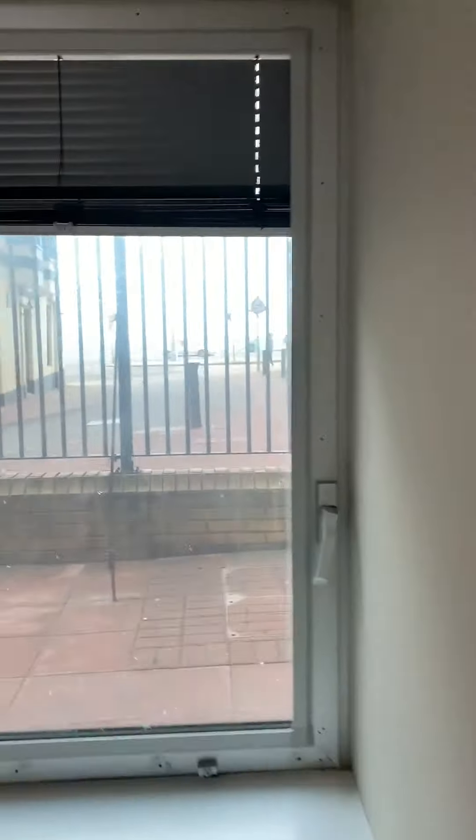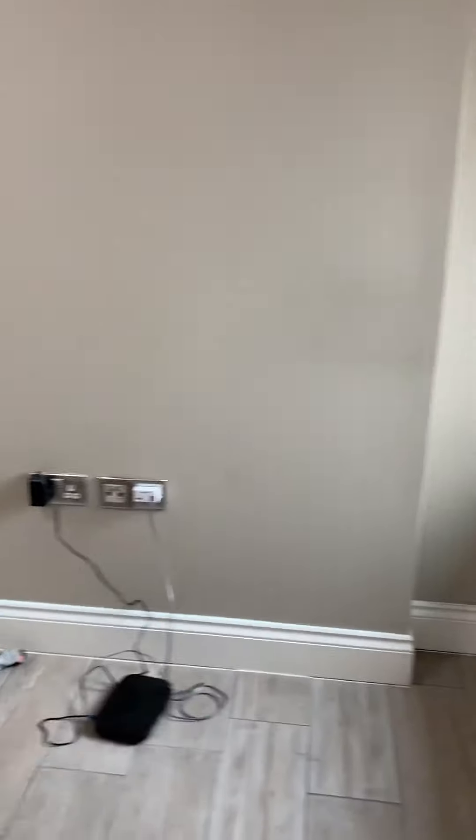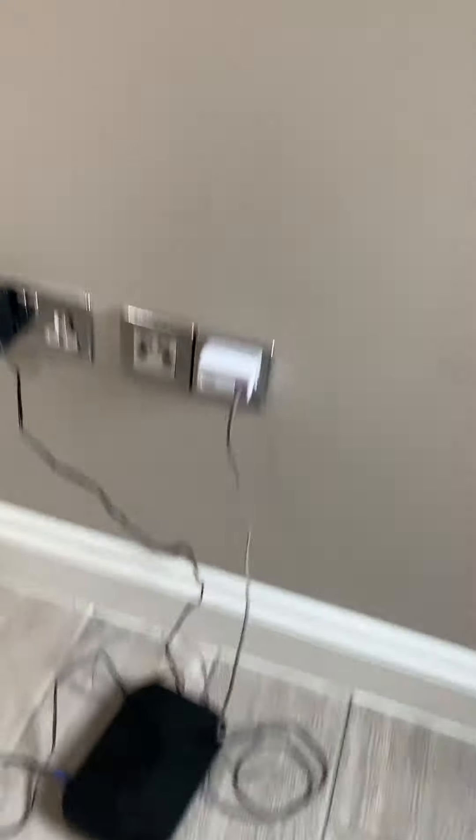Two double glazed windows looking out to the south, and also over here as you can see — TV and cable, and also Wi-Fi.